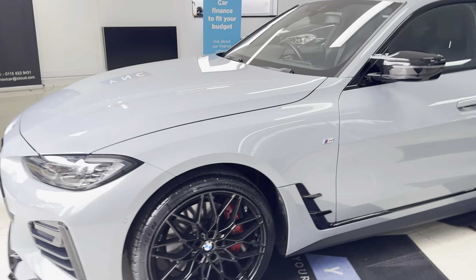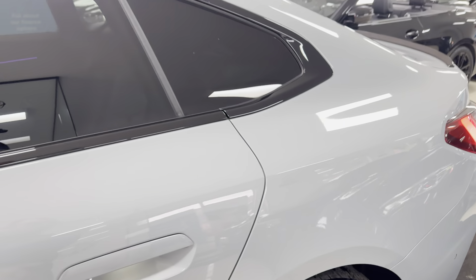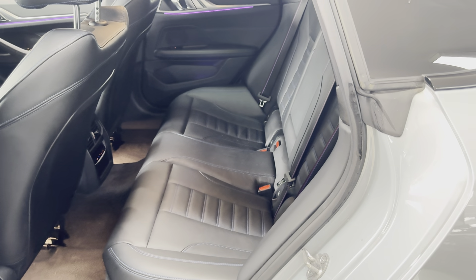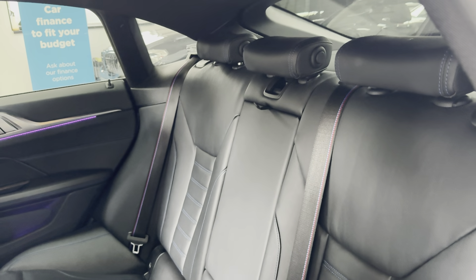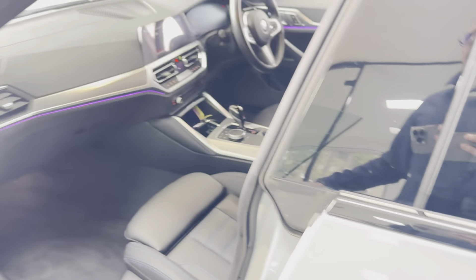As you can see, it's been maintained to a really high standard and it does look very well in this colorway. Inside you've got black and grey highlight leather, M seat belts, and customizable ambient lighting throughout.